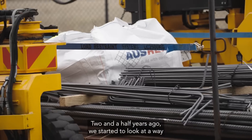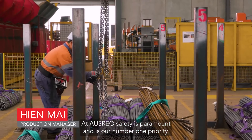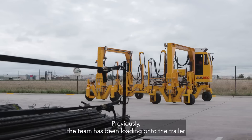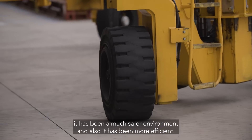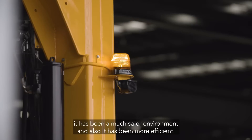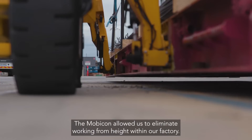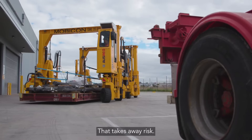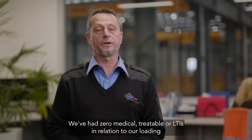Two and a half years ago we started to look at a way to remove risk out of our business. At Osrio, safety is paramount and it's our number one priority. Previously the team has been loading onto the trailer, but since we've been adopting the Mobicon it has been a much safer environment and also more efficient. The Mobicon has allowed us to eliminate workers from height within our factory — that takes away risk. We've had zero medical treatable incidents in relation to our loading.